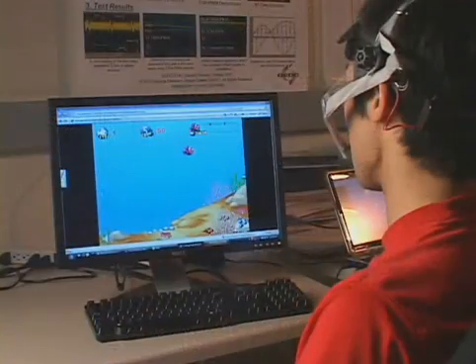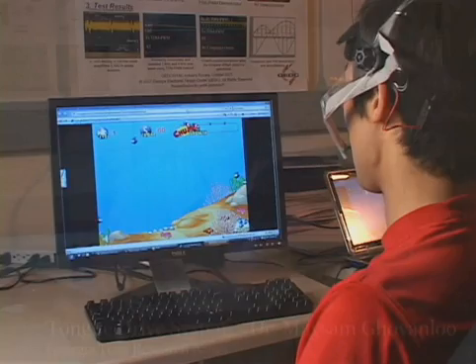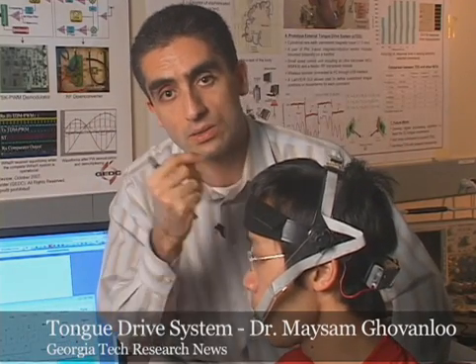That computer processes this information and translates any arbitrary tongue movement that is defined for the system to any specific command. For example, here we have emulated mouse movement and mouse function with tongue commands. Or it could substitute, for example, a joystick with tongue movements.